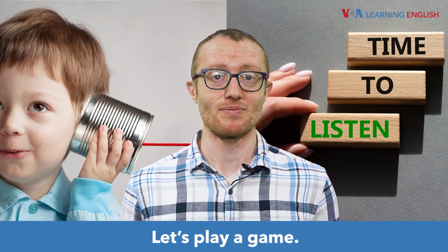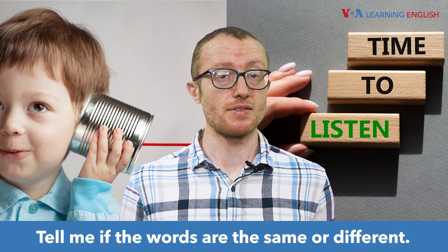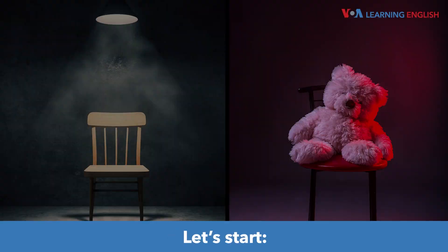Let's play a game. You will hear two words. Tell me if the words are the same or different. Pay careful attention to the consonant sounds that you hear. Let's start.